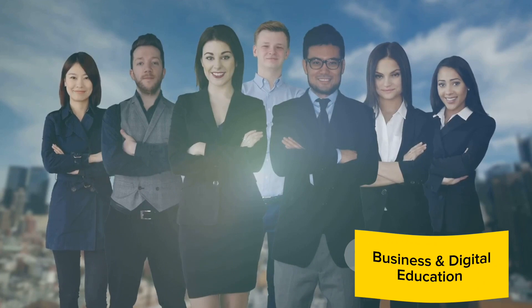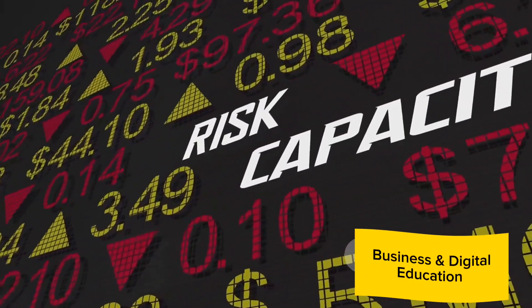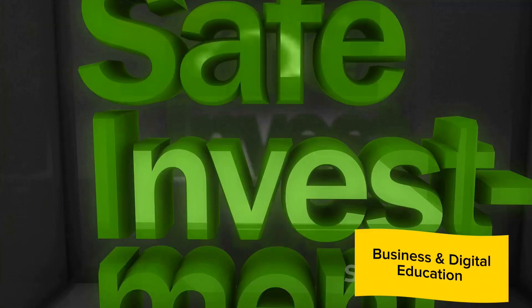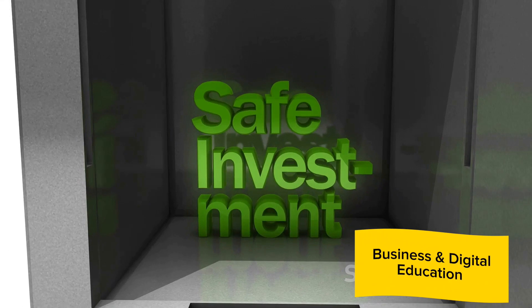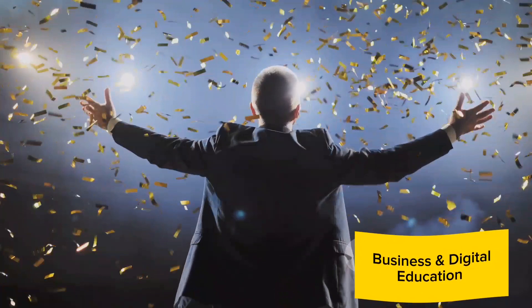But remember, past performance is not a guarantee of future results. It's always important to consider other factors like a company's earnings, cash flow, and debt levels. However, a consistent dividend payer is often a safer bet. So trust the track records — they may just lead you to your next great dividend stock investment.